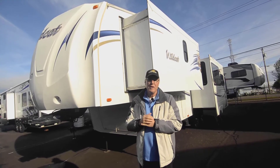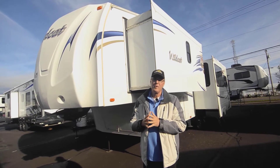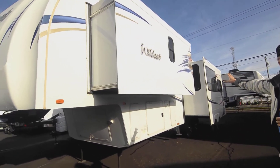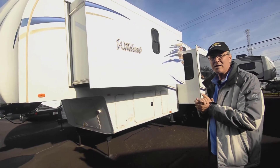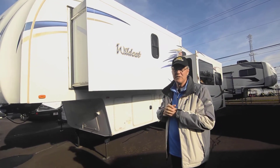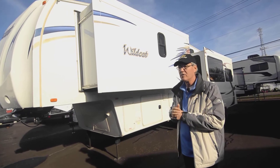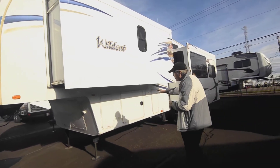It's a super nice 2012 Forest River Wildcat, model 302 RL — RL for rear living. It's got a big slide out there, a really large slide out in that main bedroom. And I tell you when we get inside you'll see what makes it unique and sets this fifth wheel apart from anything I've seen in my many years in this business — I've not really seen anything like this in that 30-foot size range.